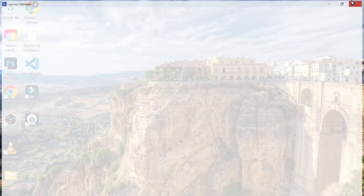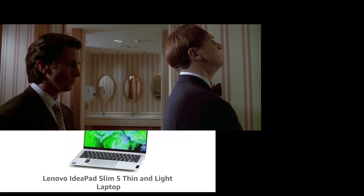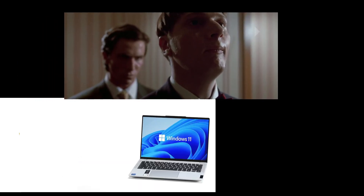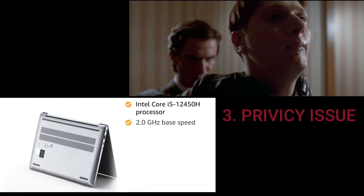The third and most concerning thing is the privacy issue. Infrared light is not visible to human eyes and is not inherently harmful to eyes. This makes it quite irritating, which is why I tried to make this video.